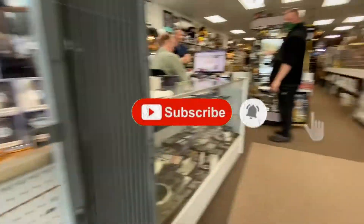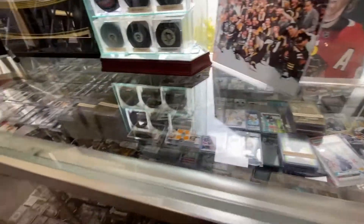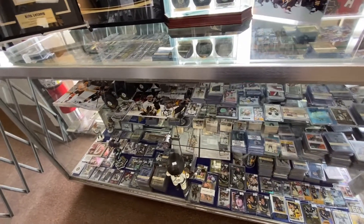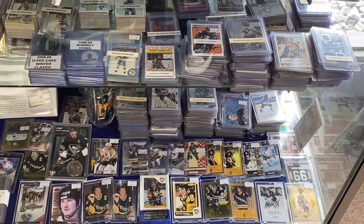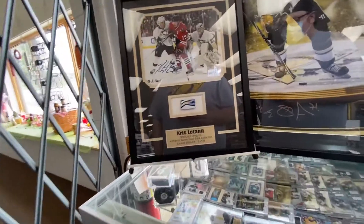Hey guys, welcome to Pittsburgh, this is Anthony. As you can see I got Marty with me today. We are at Baseball Card Castle and we are about to find some heat guys. This place is awesome, one of the better local card shops here in Pittsburgh. They've been around for a long time, really fair nice guys that own the place. Definitely suggest checking it out if you're ever in the Pittsburgh area.